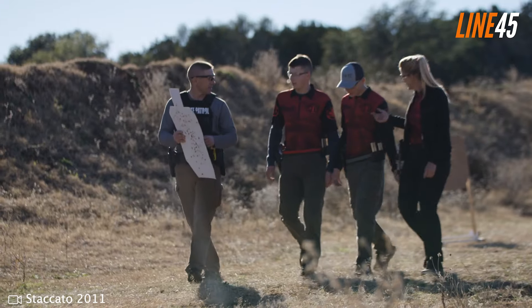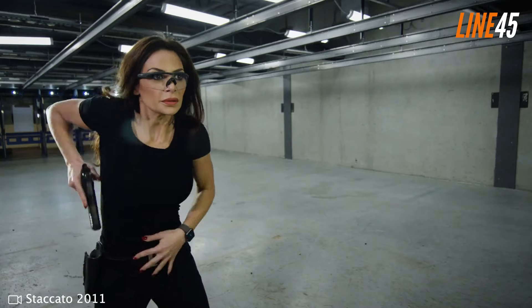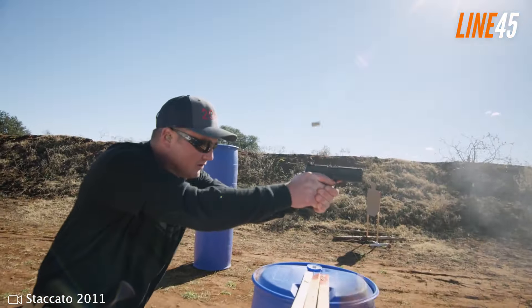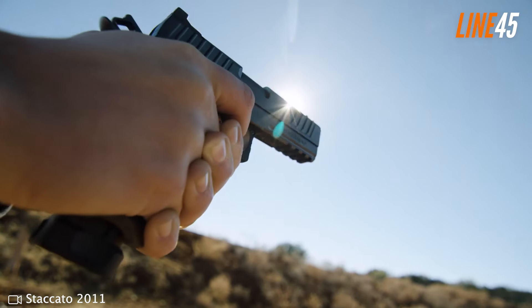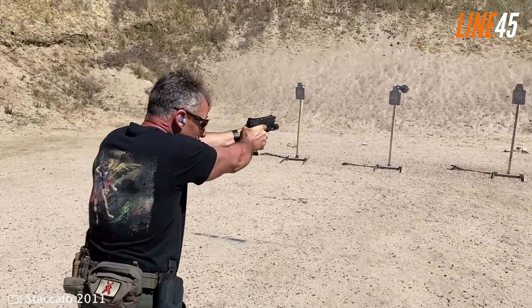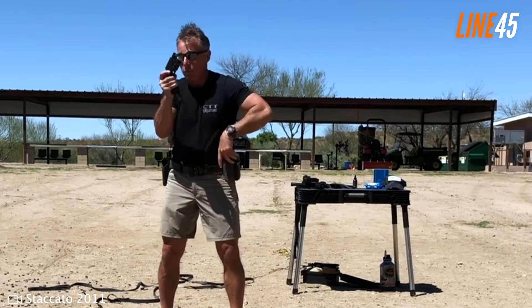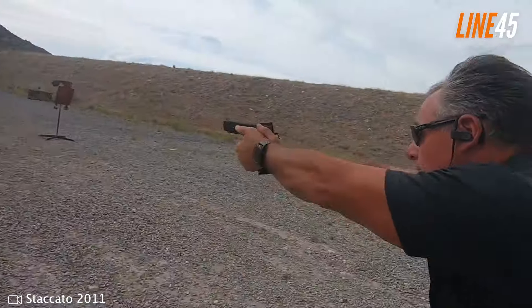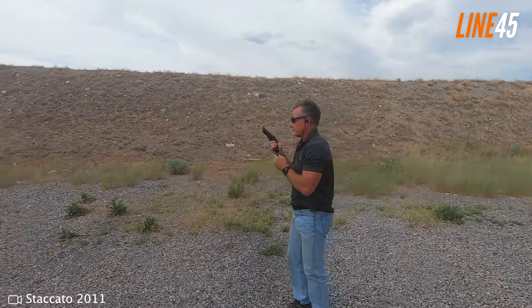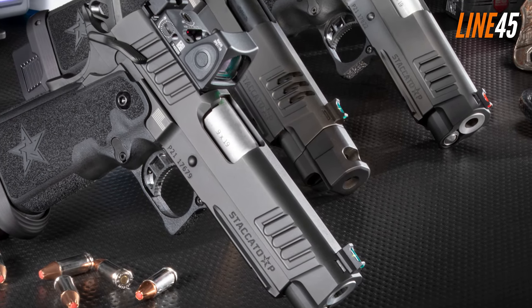It comes with a standard 17+1 capacity but is also compatible with 20+1 round extended magazines. It's a full-size pistol at 8.1 inches in length with a 4.4-inch bull barrel. The unloaded weight is 33 ounces for the steel frame model, or about 28 ounces for the aluminum frame version. The Staccato P is a single-action hammer-fired pistol that shoots exceptionally well. It has insane reliability — you can feed it different 9mm ammo and all will fire without any fuss. The polymer grip's texturing keeps the gun secure even with wet hands.